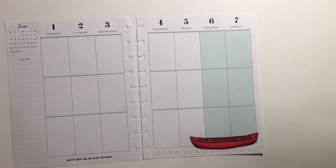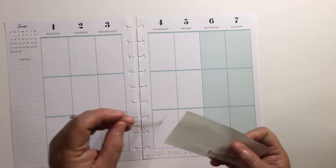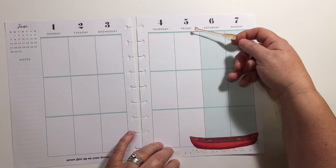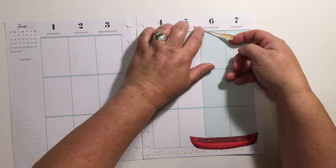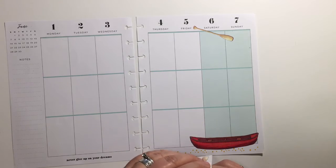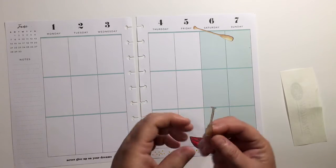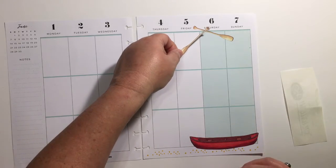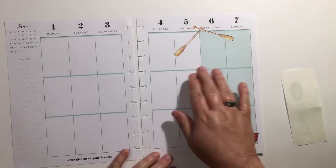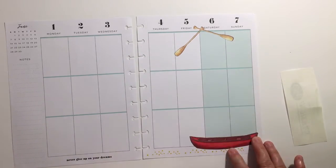I'm going to lay that down there. So we have these two little paddles. We have kayaks — we don't have canoes — but same difference. Now I'm going to get emails from hardcore kayakers. Because that trip kind of takes up Friday, Saturday, and Sunday, I'm just going to kind of separate it out like that.